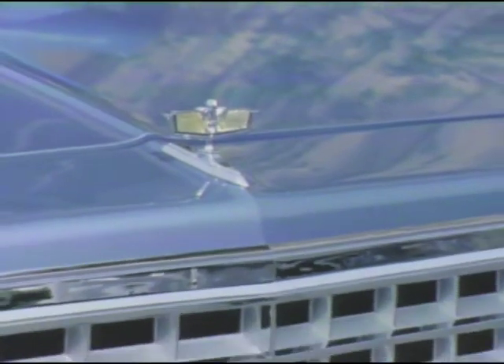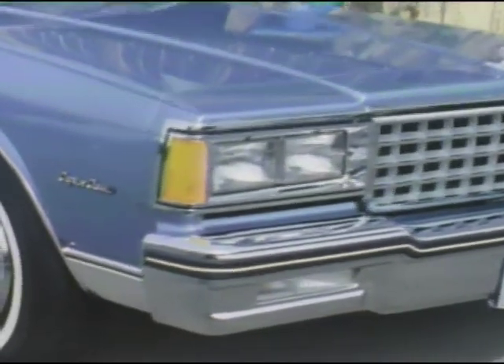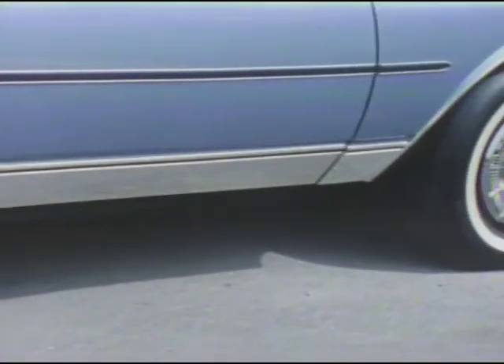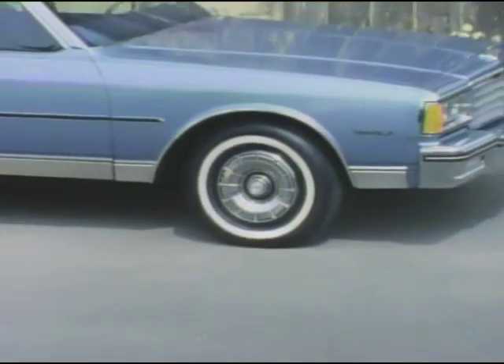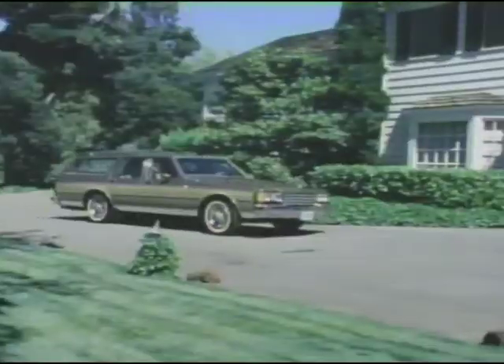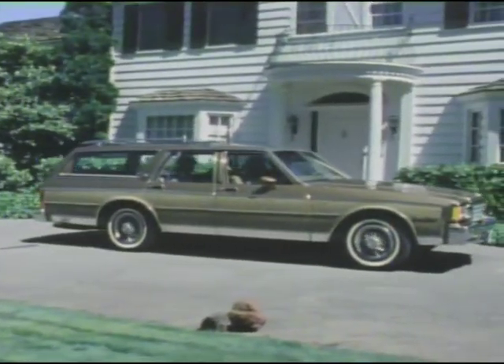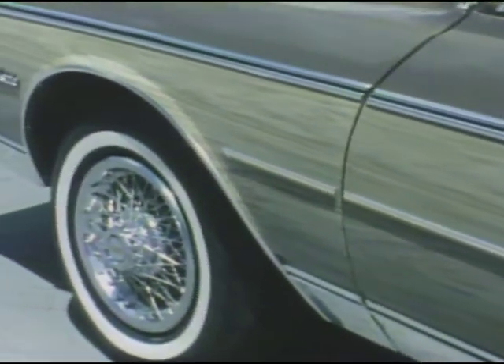And for a touch of distinctive elegance, the Caprice Classic, with its own attractive restyled grille, side marker lamps, bright body trim, and special Caprice wheel covers, complementing a smooth, clean, aerodynamically styled side profile. For top-of-the-line luxury, choose the estate option, with its refined simulated wood-toned trim and protective moldings.